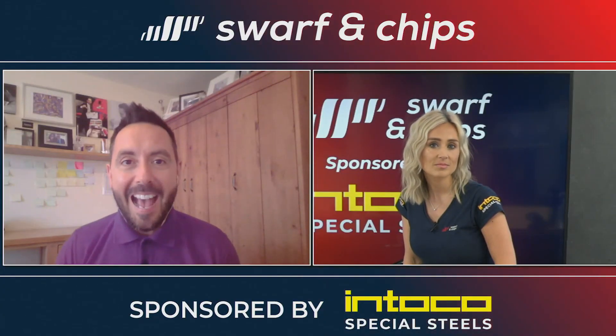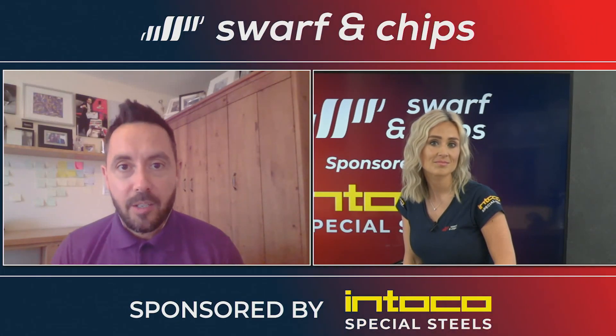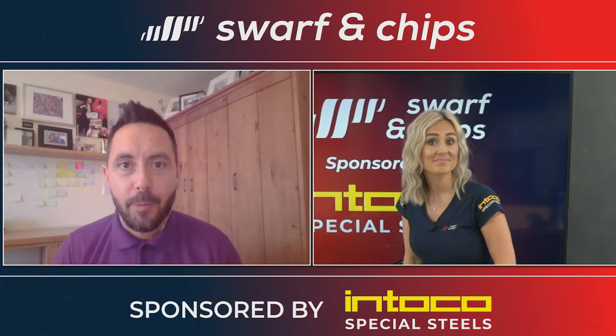Tell us about Interco in just one minute. Well, Interco are obviously a top class supplier of steels and alloys. They're our proud sponsor and they pride themselves on quality, fast delivery, high stock levels, traceability, and added value to the materials they supply to their customers — which we will find out during this show.